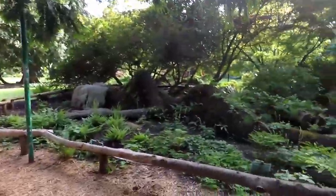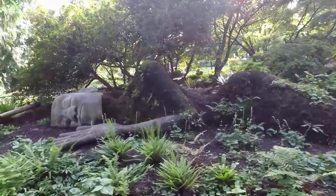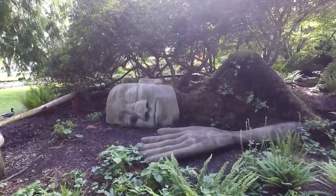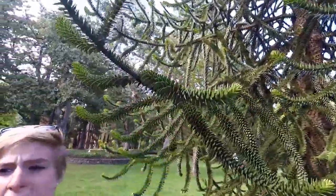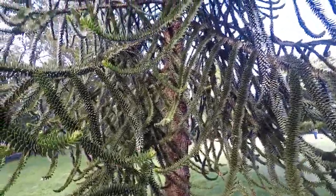If I lived here I'd take people on dates here all the time. There's the moss lady — I found her! What a show-off — he's right up to the camera, like 'oh you want video of me?' It's a monkey tree. I grabbed it way too hard — don't grab it.